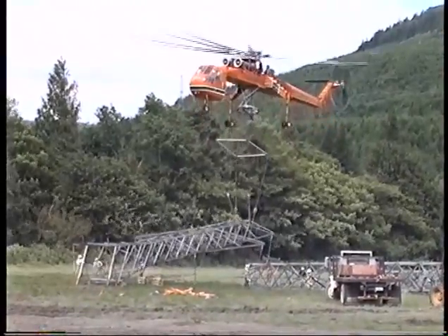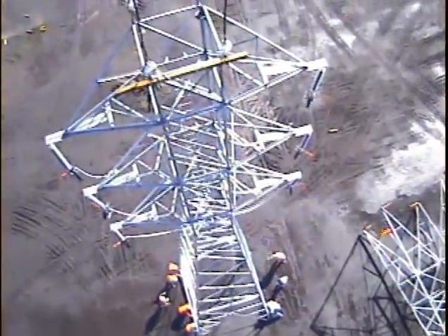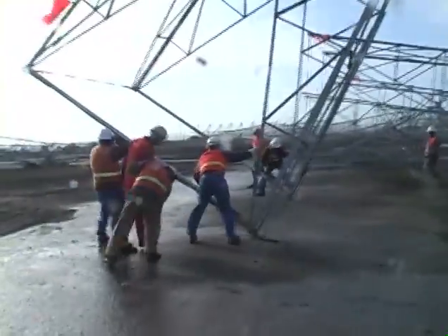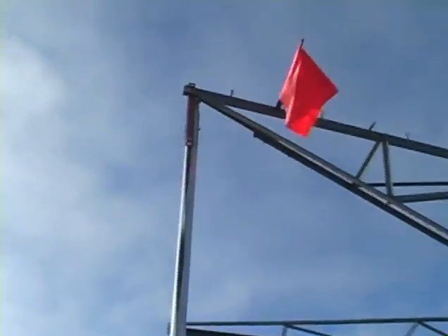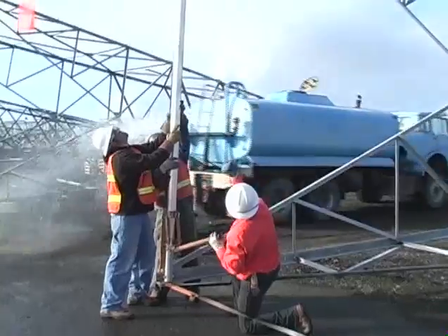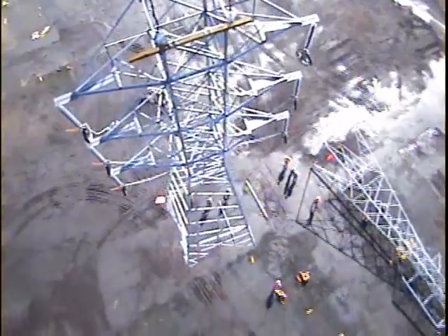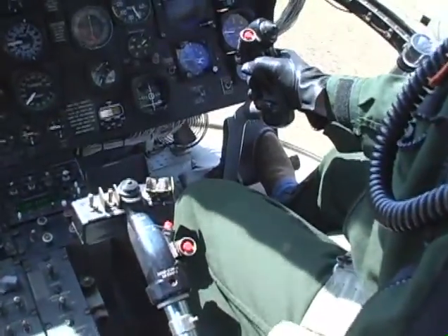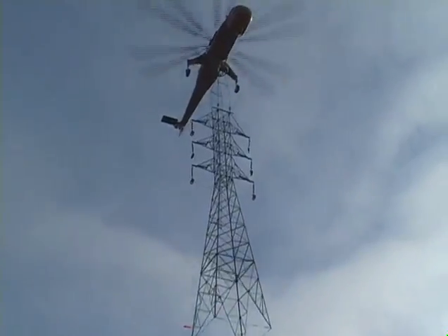Before being lifted and flown to the tower site, the tower sections are rotated from their horizontal position to a vertical position. To prevent tower legs from bending once the tower is rotated to a vertical position, Ericsson Aircrane has developed an aluminum stiffener that can be adjusted to any length up to 45 feet. These stiffeners are installed before the completed tower section is hooked to the Aircrane. Within minutes of liftoff, the Aircrane, traveling at speeds of over 70 knots, transports the tower to the site and placement is completed within a few minutes.